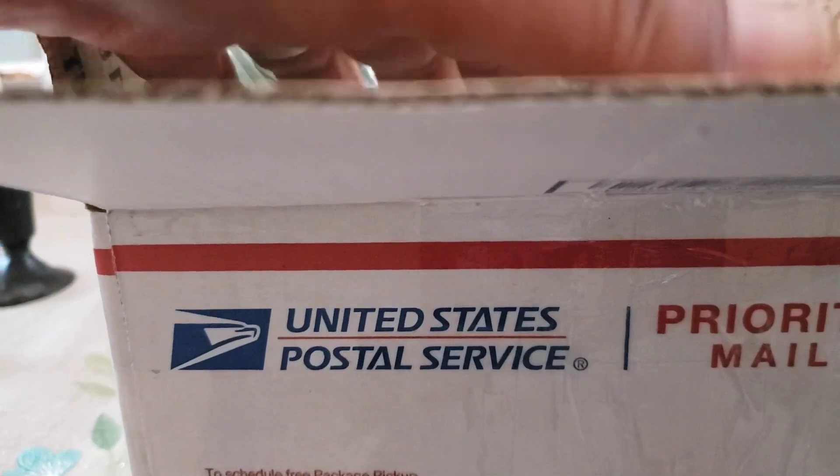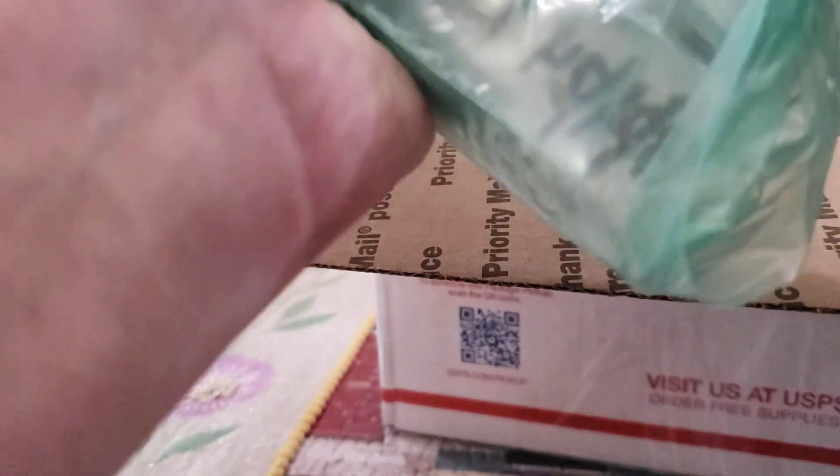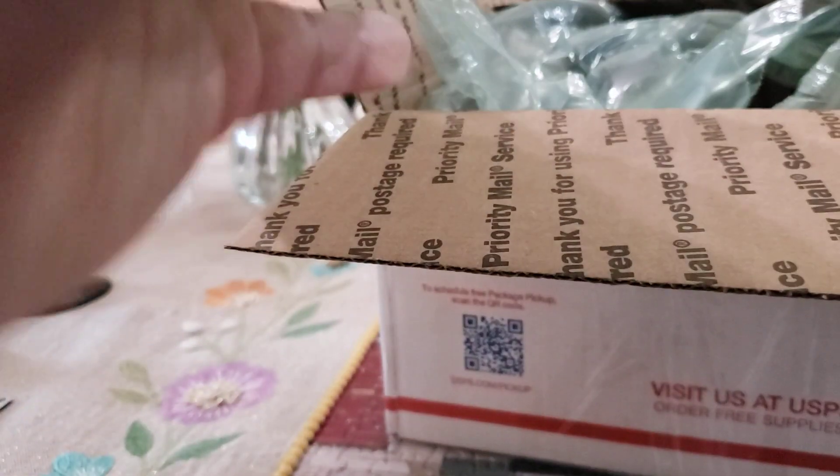Good packing as always. Let's go with the first little bag here — that probably was just one show that we purchased. Let's see what we got in here today.